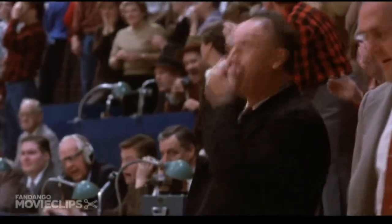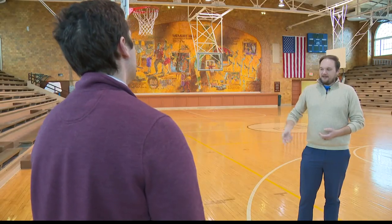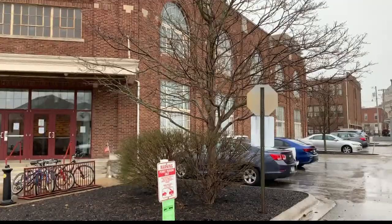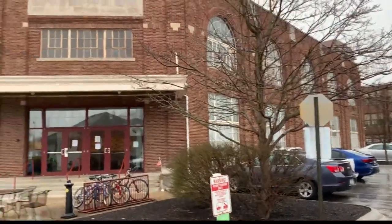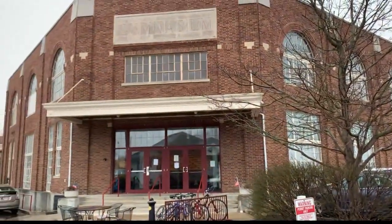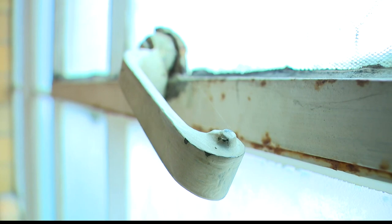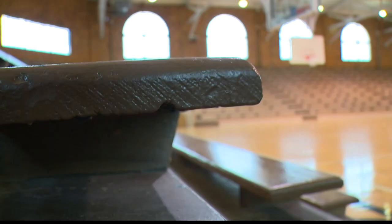They filmed the regional game here where Ollie hits the underhanded free throws, and now it's an apartment complex and the residents choose this. What's special about a place like this? You just come in and you can almost feel the history. You still have the old windows, and just the sound — the whole aesthetic of the gym — you can kind of feel it.